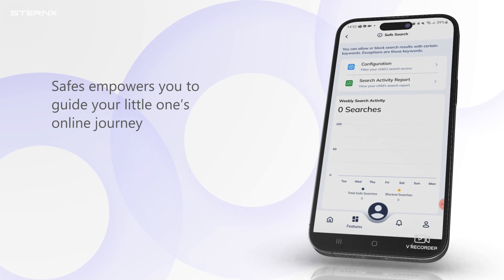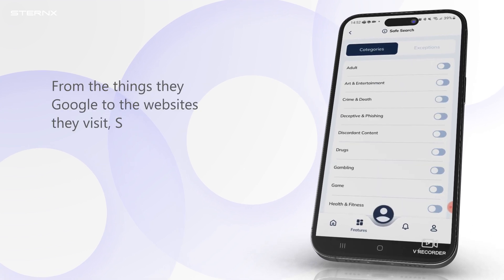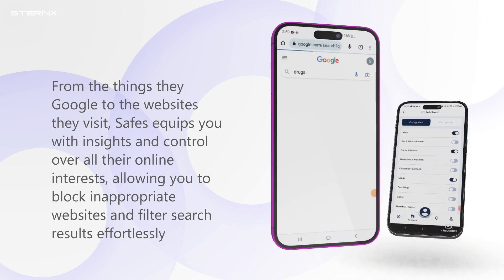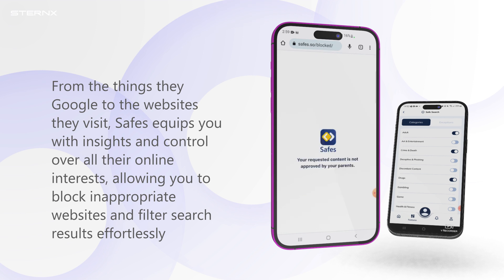Safes empowers you to guide your little one's online journey — from the things they Google to the websites they visit. Safes equips you with insights and control over all their online interests, allowing you to block inappropriate websites and filter search results effortlessly.